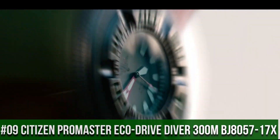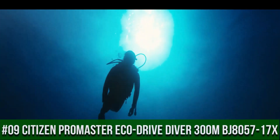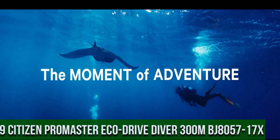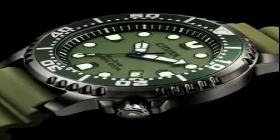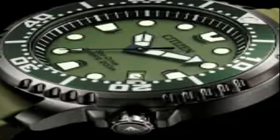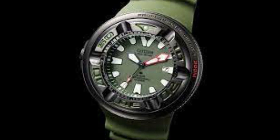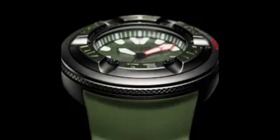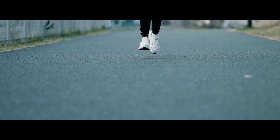Number 9: Citizen Pro Master Eco-Drive Diver 300 Meter BJ8057-17X. Accuracy: plus or minus 15 seconds per month non-reception. Case material: stainless steel. Band: polyurethane strap, olive green. Glass: mineral glass. Case size: 48.2 millimeters. Case thickness: 18.5 millimeters. Weight: 177 grams.